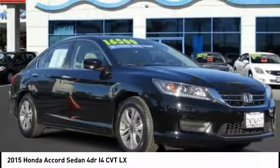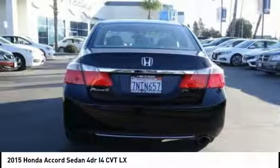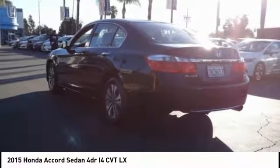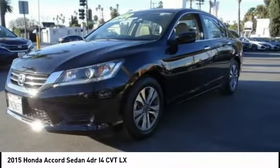You are going to love the 2015 Accord — ingeniously simple yet overflowing with luxury and technological creativity. This vehicle has less than 30,000 miles.